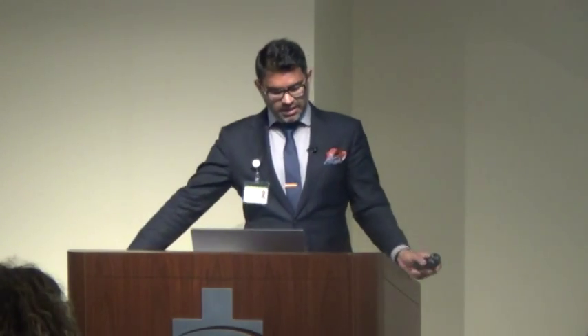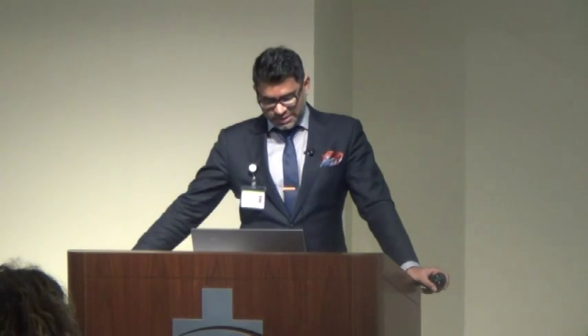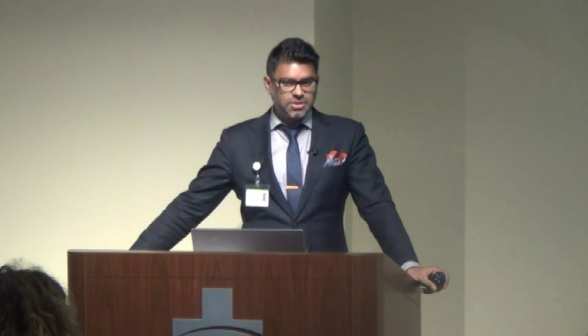Sustained ICP levels above 20 constitute a neurosurgical emergency requiring escalation. As a resident, my attending would say 'load the boat' — call everybody. Even with a standing order or algorithm in place, a phone call should still be made to ensure appropriate measures are being taken. The Monroe-Kellie doctrine is what we all abide by in neurosciences.